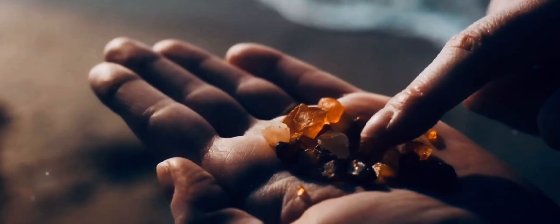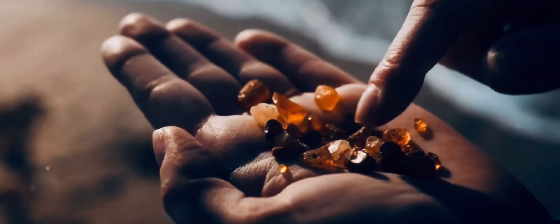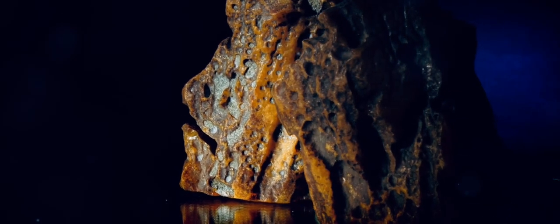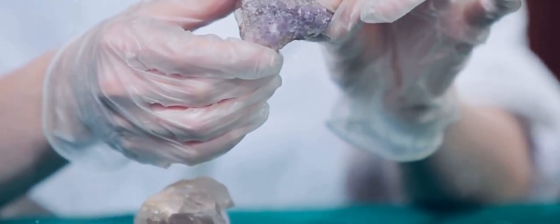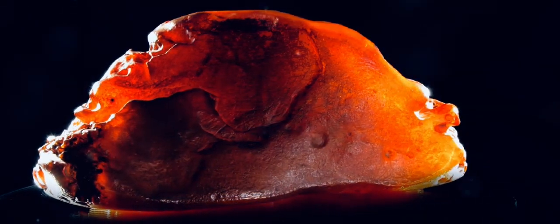Amber is surprisingly lightweight. Pick it up and you'll be amazed by how light it feels. This is because amber is not a mineral, but rather an organic material. Unlike traditional gemstones, which are formed from minerals, amber originates from the resin of ancient trees. It is surprisingly soft, too — you can press it gently and feel its unique texture, and even scratch it with a knife, a testament to its delicate nature.